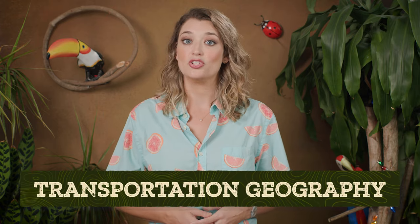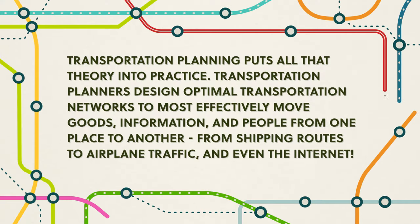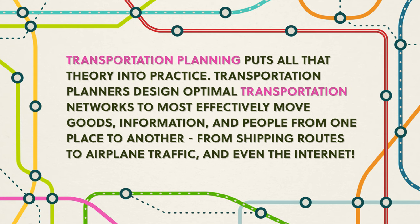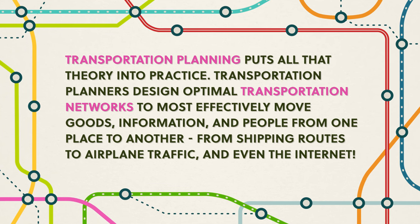Today, the movement of people and ideas is part of transportation geography, where we build models and study how to optimize routes and networks. Transportation planning puts all that theory into practice. Transportation planners design optimal transportation networks to most effectively move goods, information, and people from one place to another — from shipping routes, to airplane traffic, and even the internet. But to get stuff from one place to another, we also need things to actually do the moving, and that's helped create entirely new areas of research in geography and other fields.